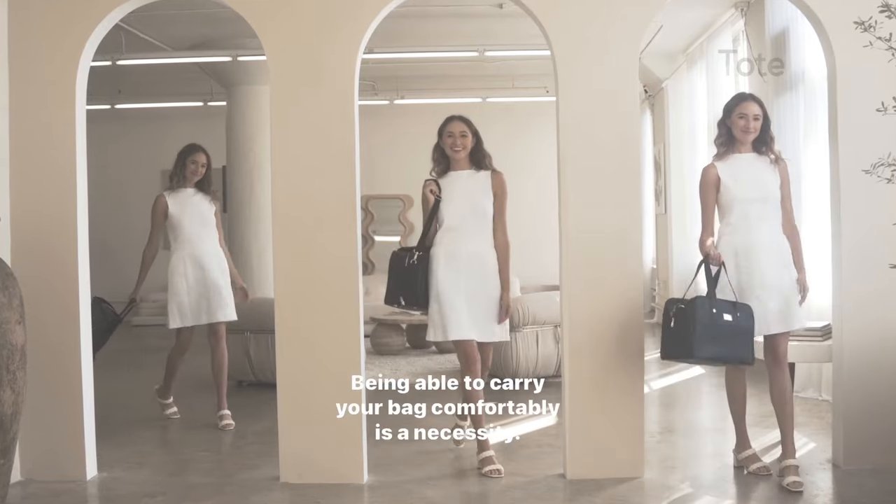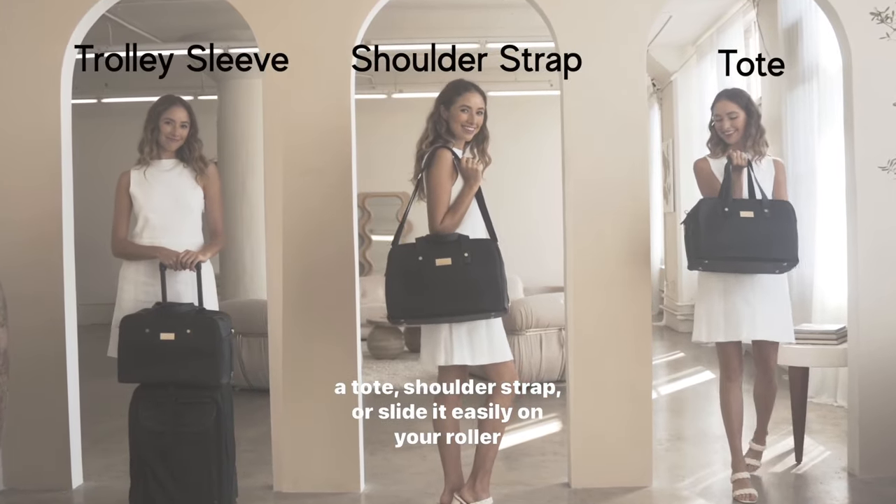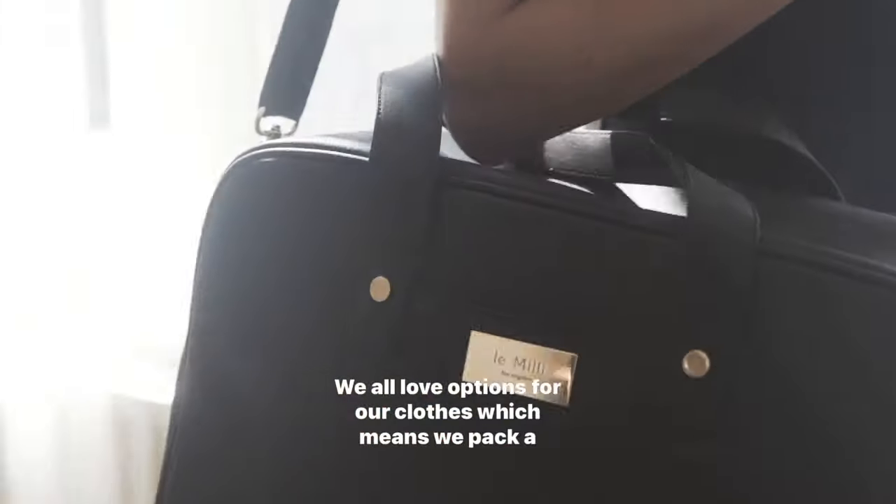Being able to carry your bag comfortably is a necessity. Carry it as a tote, shoulder strap, or slide it easily on your roller luggage during your dream getaways. We all love options for our clothes, which means we pack a lot.